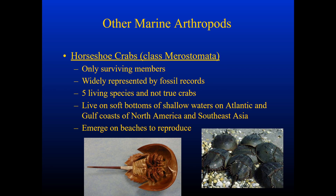Horseshoe crabs are another example of a marine arthropod. They're one of the only surviving members of class Merostomata, and a lot of times we find more fossil records of the ancient ancestors of horseshoe crabs than horseshoe crabs themselves. There are only five living species left. They're not really true crabs. They live on the bottom of shallow waters in the Atlantic Gulf Coast of North America and some in Southeast Asia. They do occasionally emerge on beaches, and that is to reproduce.